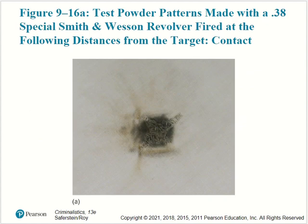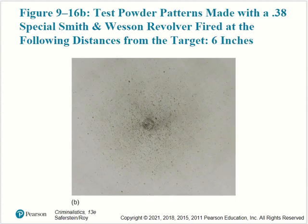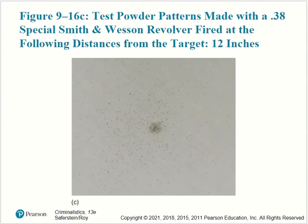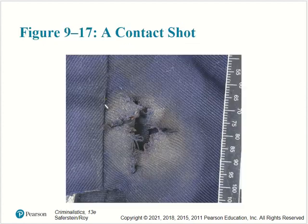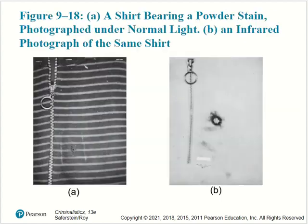Here we have example test patterns made from a .38 caliber Special Smith & Wesson revolver fired at varying distances from the target: at the point of contact, at 6 inches, at 12 inches, and at 18 inches (a foot and a half). The contact shot produces a star-shaped pattern. When necessary, a shirt bearing a powder stain photographed under normal light can be enhanced by infrared light to help distinguish the gunshot residue.